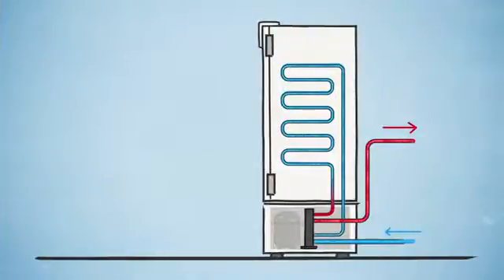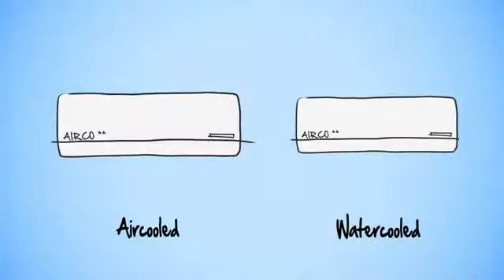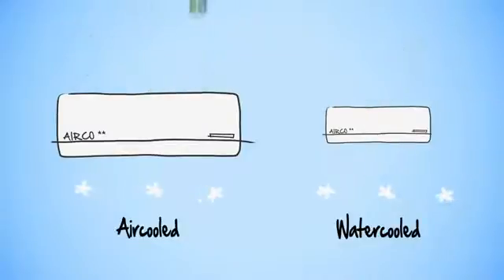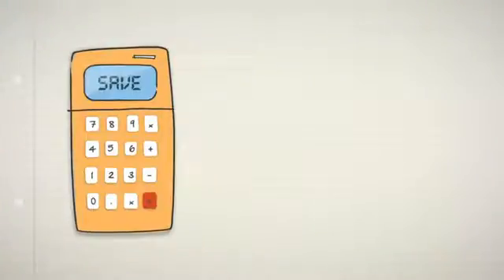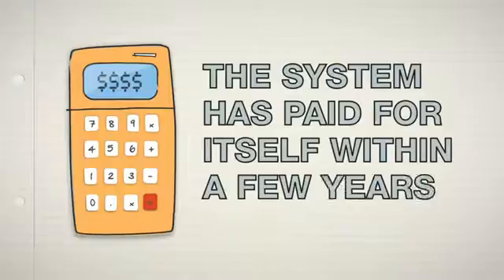The targeted removal of heat means that the air conditioner needed in the freezer room can be smaller. Even smaller. Less energy will be used because the air conditioning has to work less hard. This benefits the environment, but is also a great advantage in financial terms, as the system has paid for itself within a few years.